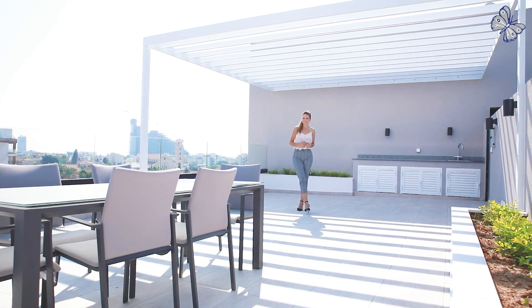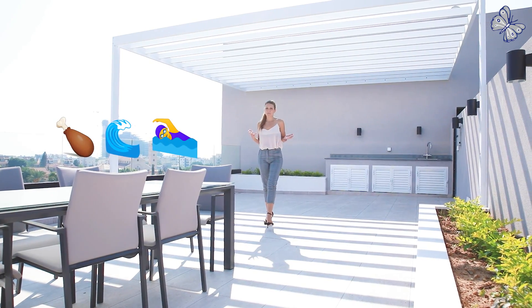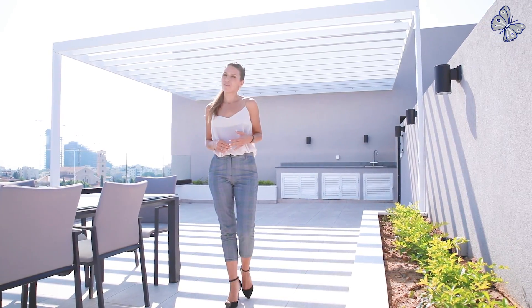And last but not least, this private roof garden on top. As you can see, it's an amazing roof garden with a barbecue area and a remarkable 18 square meter swimming pool. Everything you could have asked for.